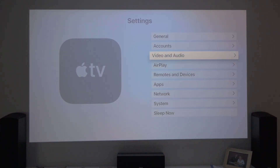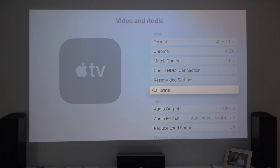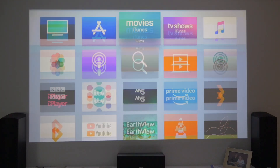I'll just do a quick jump into Video and Audio to see if there's anything in there. Audio per HDMI — it's available. That looks fairly standard. Account, System notes, Apps. No, that looks like that's pretty much it for updates for the moment.